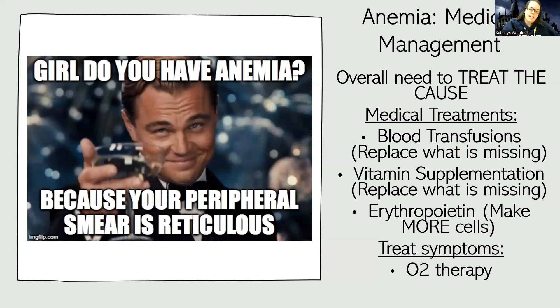Erythropoietin pretty much acts like a signal — it tells the bones we need more blood cells. In the bone marrow, where blood cells are made, EPO sends the signal to produce more. If you're low on EPO because you have kidney issues, we need to address that and supplement it as needed.